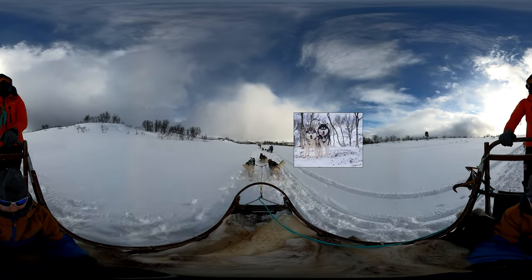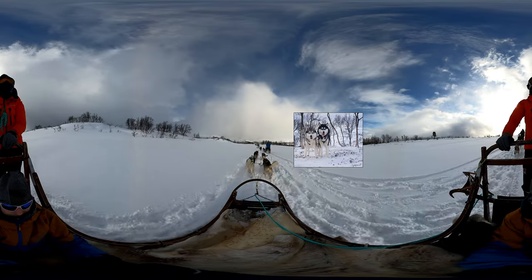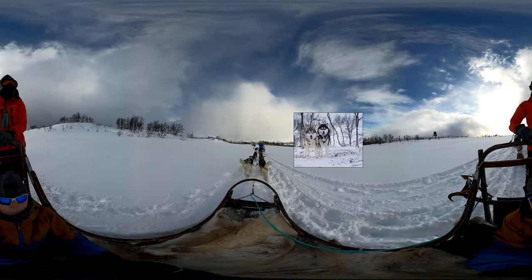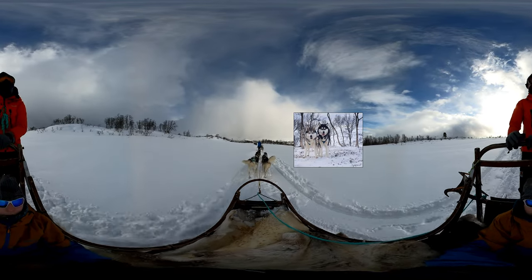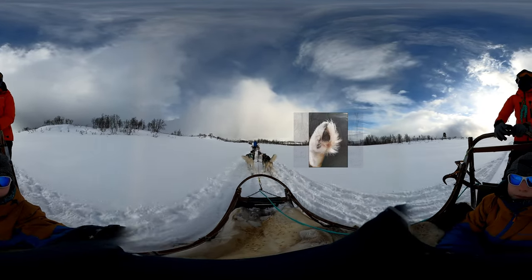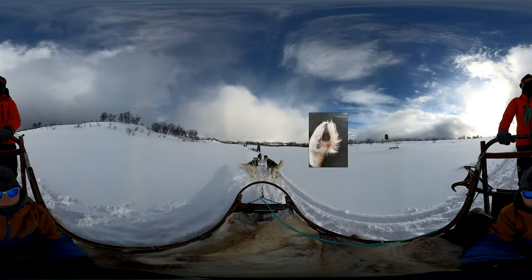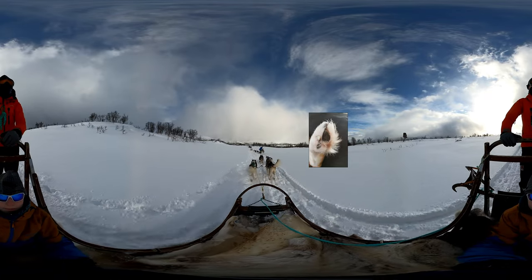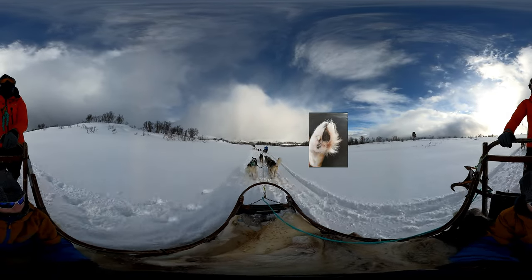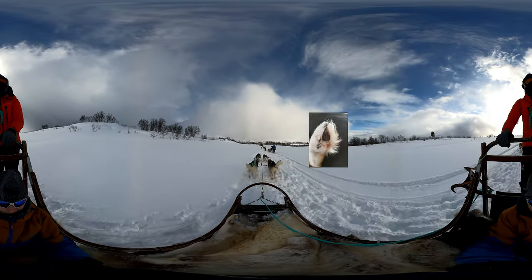Yet this powerful insulation layer also makes it very difficult to get rid of heat, which limits how fast they can run. Today, these old polar breeds are rarely used for racing. The padded paws and strong claws move easily on snow and ice. They also act as sensors to warn of unsafe sea or river ice, and many a sled driver's life has been saved by trusting their dog's instincts.